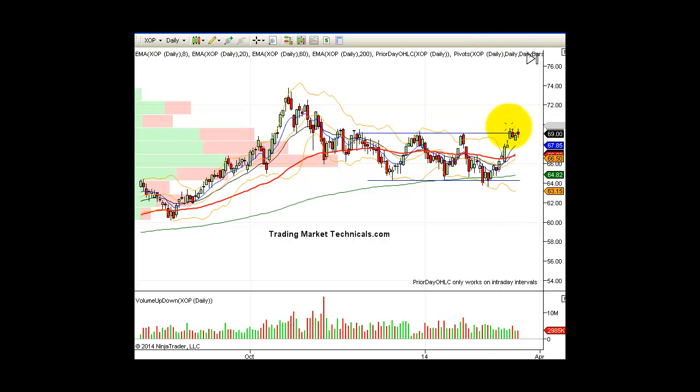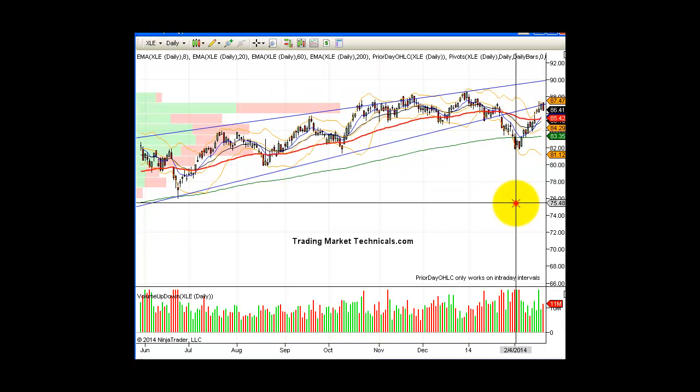XOP, oil and gas — real nice, as you can see, holding up around the range. When it gets back down into this area, and it will at some point, dial into the XOP ETF and find the two or three best stocks, and then look to trade them as well. That's what I like to do.